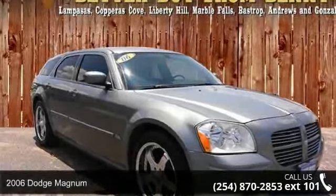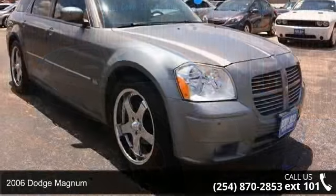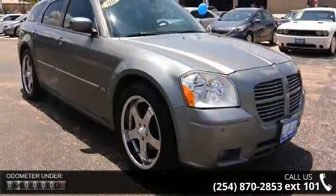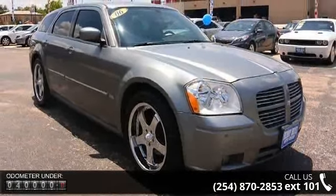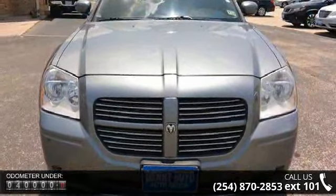Step into the 2006 Dodge Magnum. If you are looking for an automobile with great features, look no further. This vehicle comes with a reliable six-cylinder engine, connected to a smooth shifting automatic transmission.